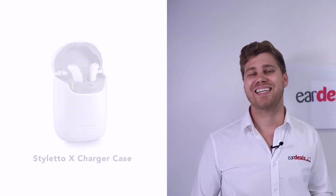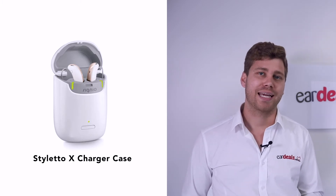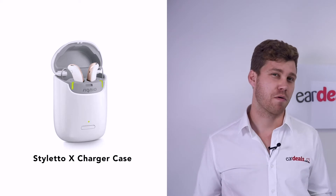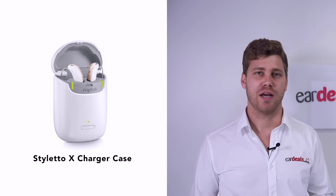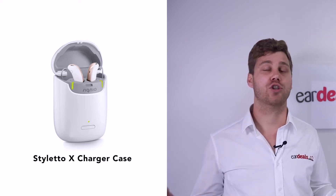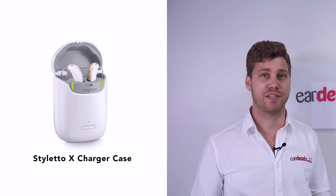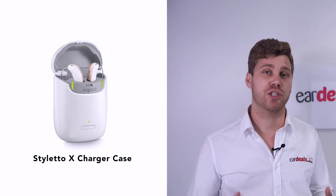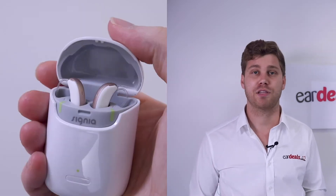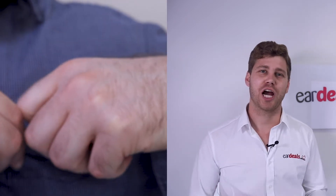Additionally, its charging case is noteworthy. When Signia first released the Styletto, it came with a charging case about the size of a matchbox, meaning you could charge the hearing aids separately in the charging case. If you're out travelling around, you didn't have to return to your bedside to plug your hearing aids into a charger. You simply place them in the charging case, close the lid, put it in your pocket, and the charging case would charge those hearing aids.